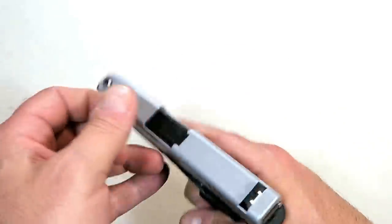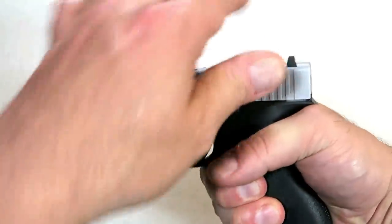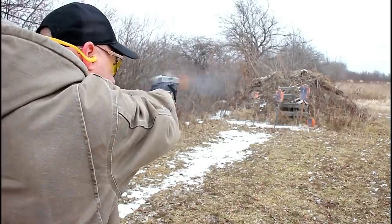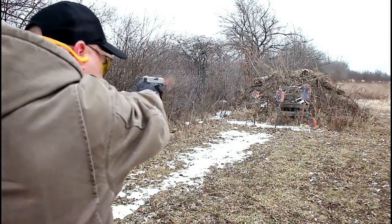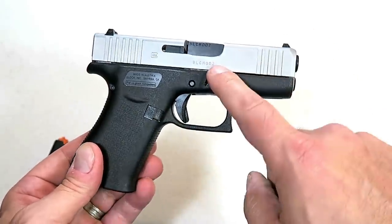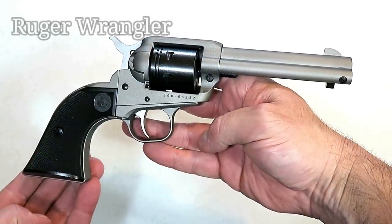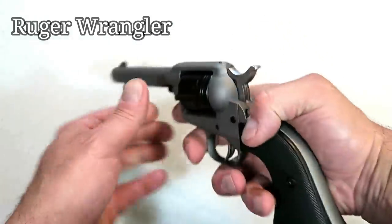It does have front serrations and everything else we're used to with Glock — from the trigger pull to the Glock sights and the overall feel. The barrel length remains the same as the original Glock 43 at 3.41 inches. A nice all-around package; I took it to the range and it performed outstanding. The Glock 43X is an excellent addition from Glock.